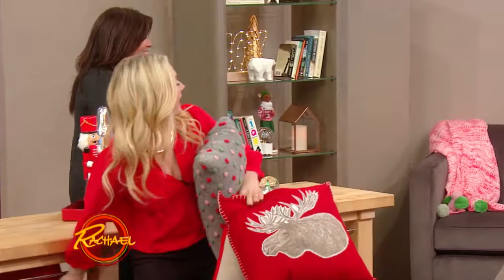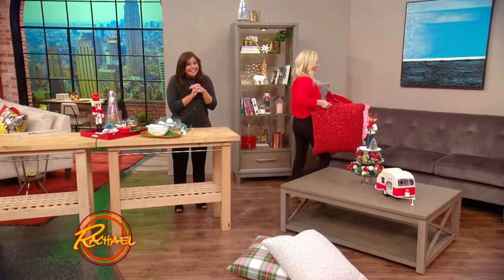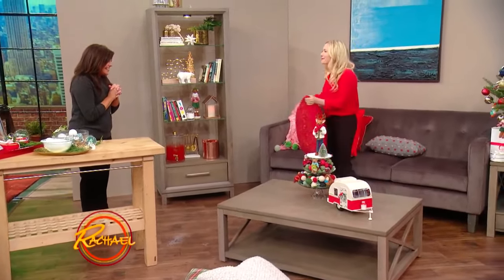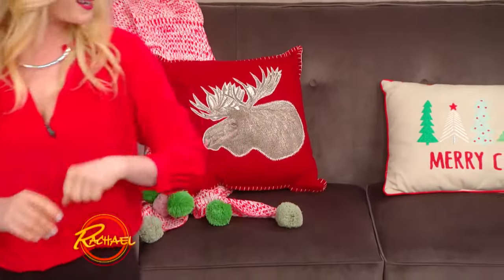Are you a holiday pillow person? I am a seasonal, not just holiday. I never thought I would be, and I am. It is so fun. Look how happy that was. And then you have your floor pillows.